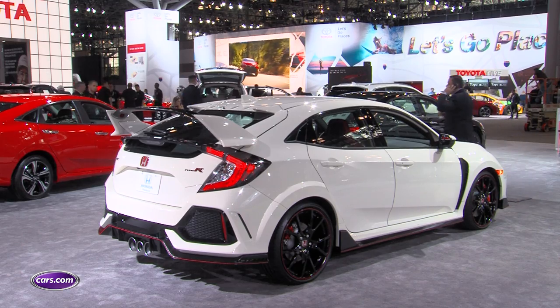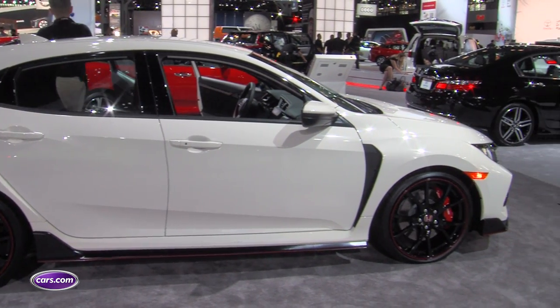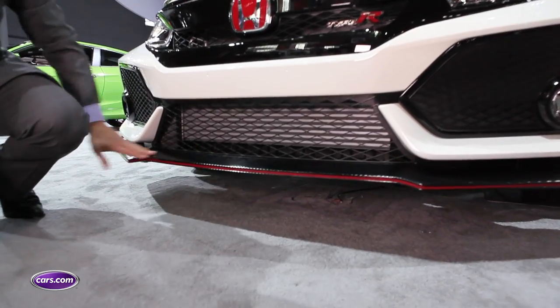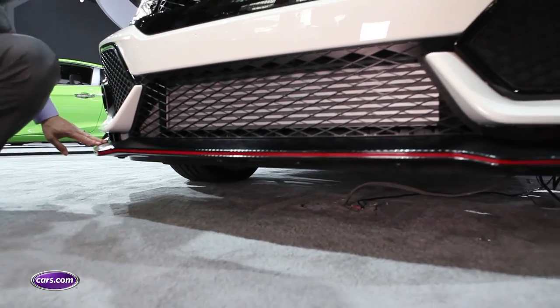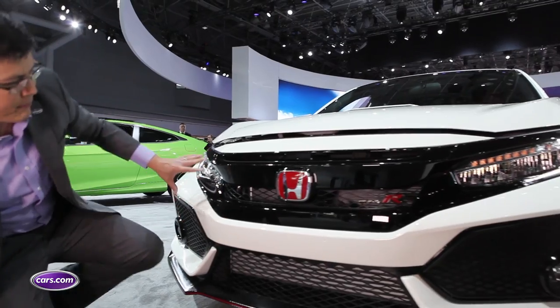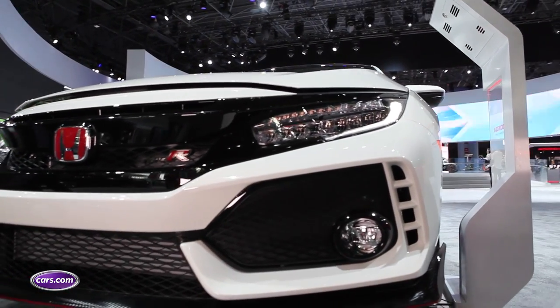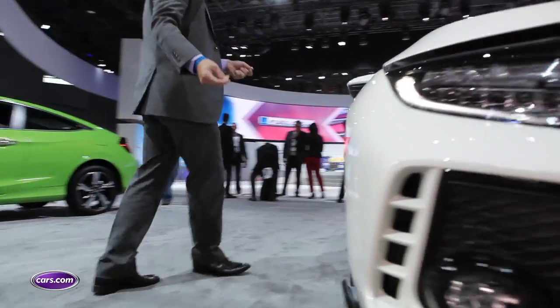The Type R comes in the Civic's new hatchback variation, itself already kind of an aggressive looking car, but the Civic Type R takes it to other levels. You've got this very aggressive front splitter with a red stripe and kind of a carbon fiber look that extends below the front bumpers. Just a lot of big gaping portals — a lot of them are just for show because they don't actually let in any more air.